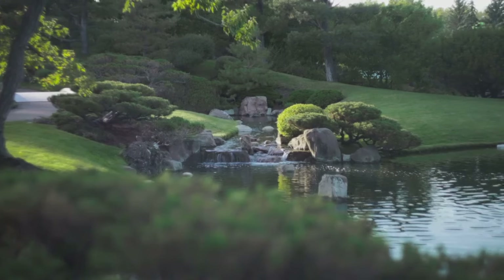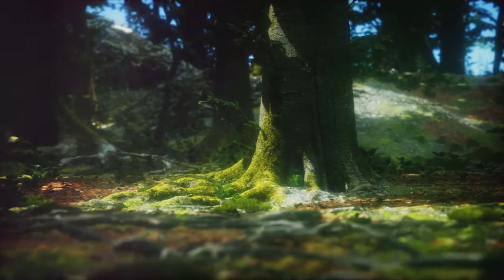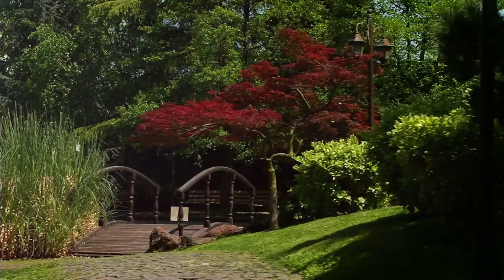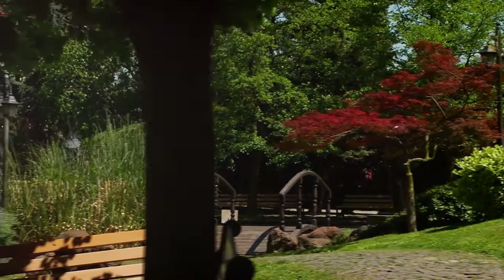Minimalistic plant life, such as moss, pruned trees, and bushes, complements the rocks and sand. These plants are often chosen for their endurance and simplicity, further enhancing the peaceful atmosphere. In essence, every element in a Zen garden is carefully chosen and placed to create an atmosphere of harmony and simplicity.